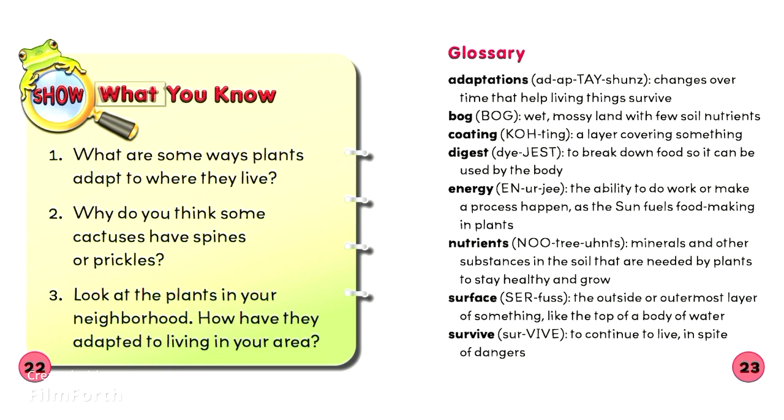Show what you know. 1. What are some ways plants adapt to where they live? 2. Why do you think some cactuses have spines or prickles? 3. Look at the plants in your neighborhood. How have they adapted to living in your area?